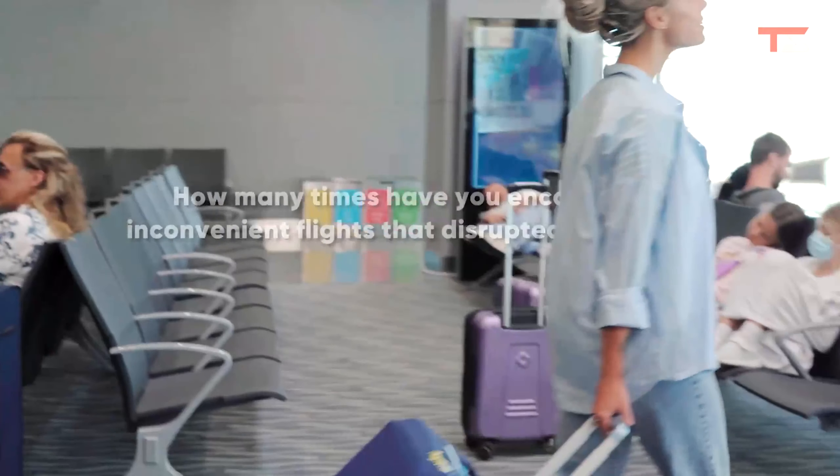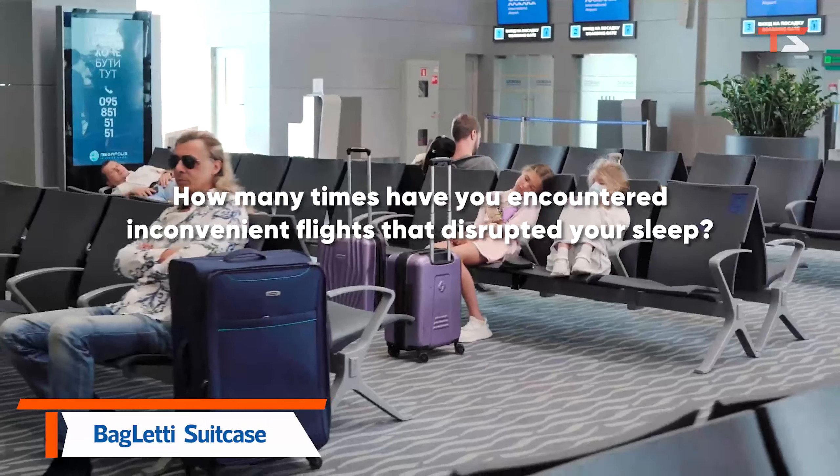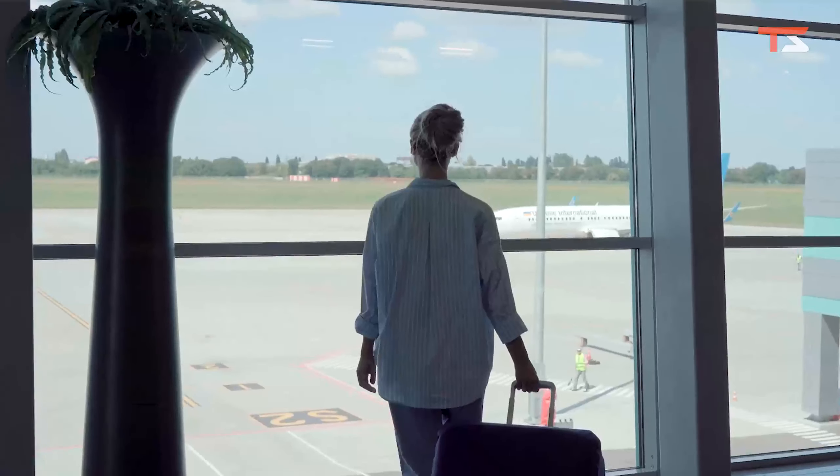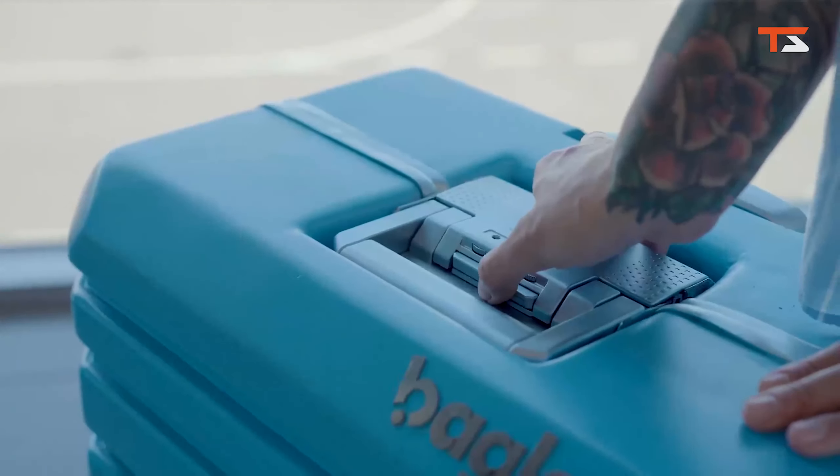How many times have you encountered inconvenient flights that disrupted your sleep? Maybe a lot, especially during connecting flights. Bagletti suitcase has helped millions of travelers comfortably spend time between their flights.